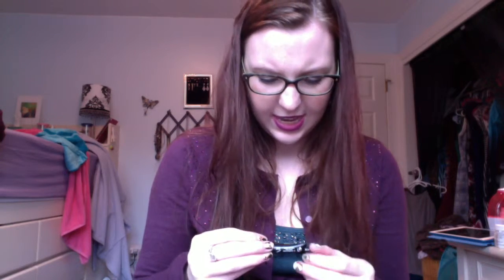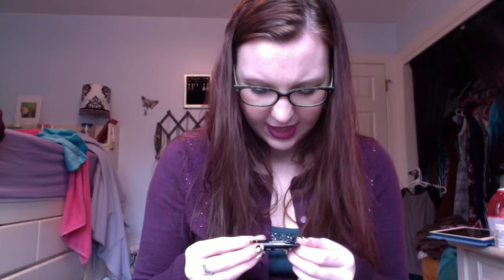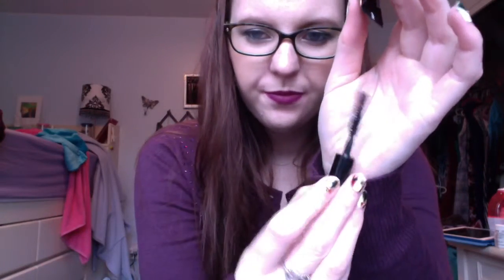This next thing is the Cils d'Enfer Maxi Lash Volume Creating Curl Sculpting Mascara by Guerlain in number one noir. I believe I liked this — it was so long ago that I forget, but I do think I liked it.